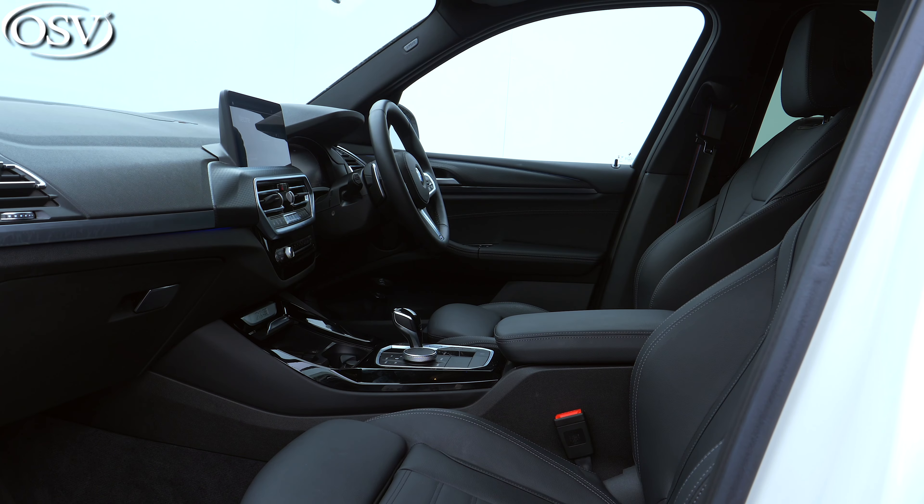I love the space on offer in the back of the X3 — it's comfortable, practical, and spacious enough for a growing family. Headroom is very good; I'm 5'8" and I'm miles away from the roof lining, and even passengers over 6'4" won't have any issues. Legroom is 925mm — I can stretch out completely, it feels like sitting in a lounge. Knee room is also good. If there's no middle passenger, you can fold the armrest down to reveal two cup holders.